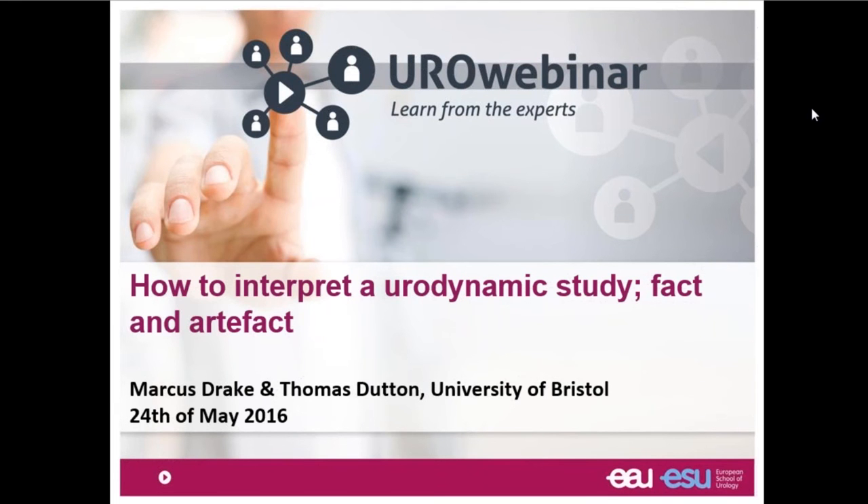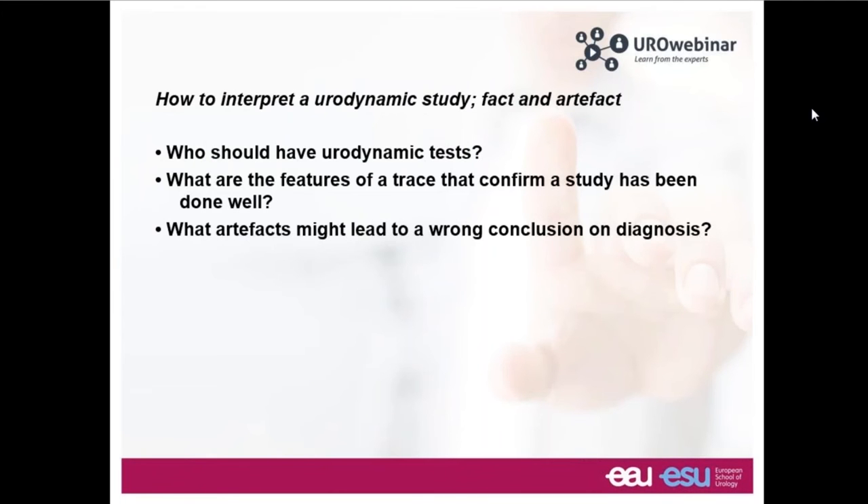Good evening and a great pleasure to have this opportunity. What we're going to discuss this evening is interpreting a urodynamics study. My name is Marcus Drake. I've spent many years working in urodynamics, and it's a pleasure to be working this evening with Thomas Dutton, one of my colleagues, who has the privilege of attending to the questions during the course of the webinar.